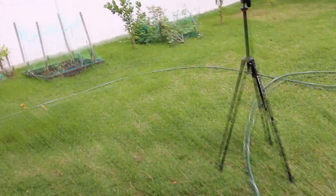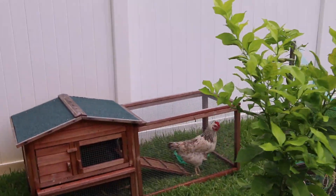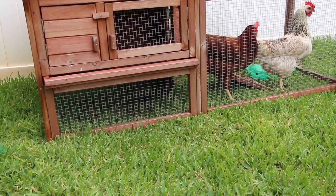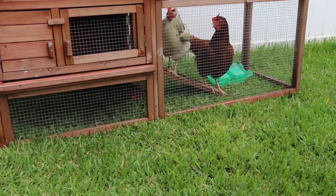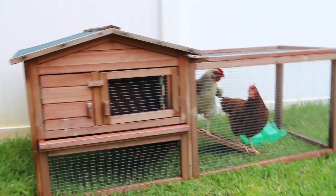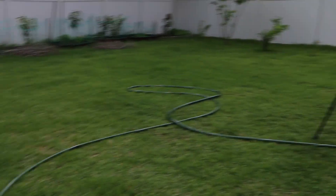If any of you are wondering what the sound is in the background, we actually have chickens — three chickens, all ladies. We have Ginger, Oreo, and Miss Escuela — she's kind of under the house. They all lay eggs, so pretty awesome! Then we have a few raised beds with some tomato, some peppers, and banana. Trying to focus on getting this patio together.